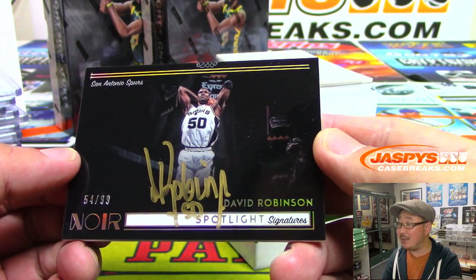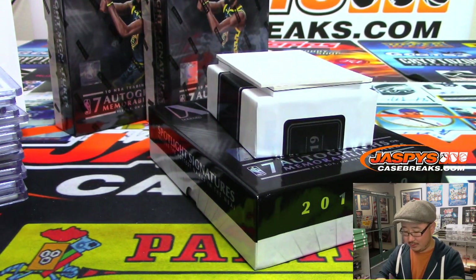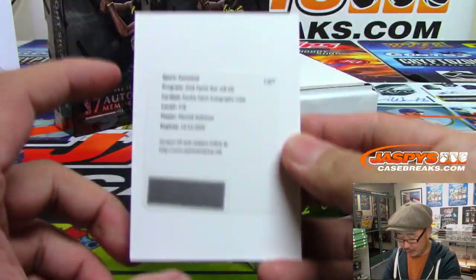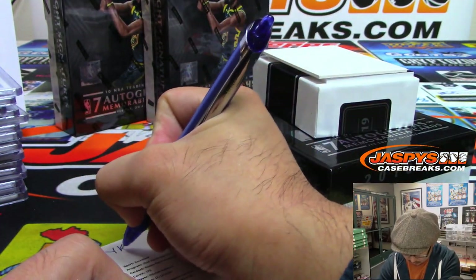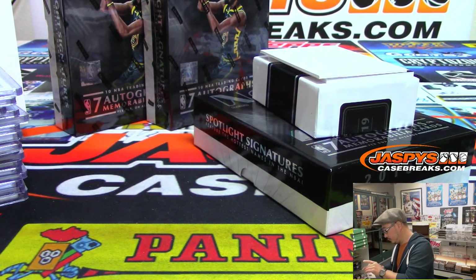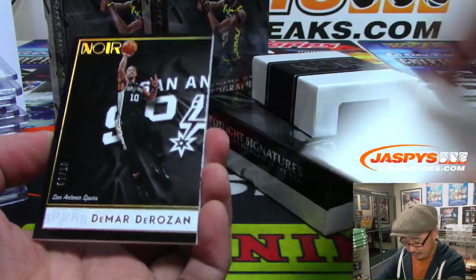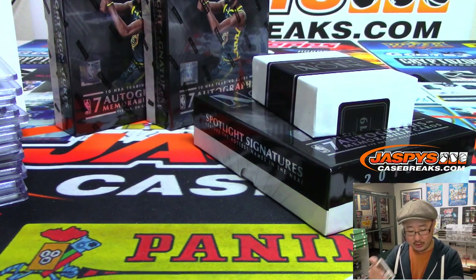All aboard the Big Hit Express. That's cool — that platinum foil really looks nice. The Admiral, David Robinson, Spotlight Signatures, 54 out of 99 — great shot, going to JT. Photography in this product is especially excellent this year. Another redemption — it's Mitchell Robinson, Rookie Patch Autograph color, for the New York Knicks, that goes to Joe Kroll. We have DeMar DeRozan — two out of ten, Spurs. That's another one for JT.